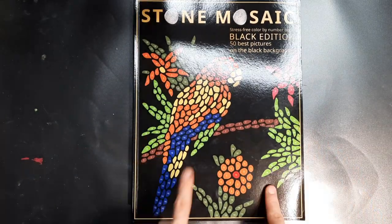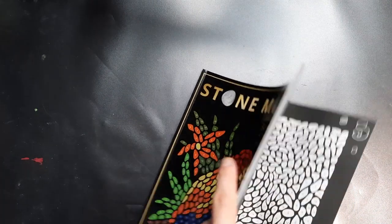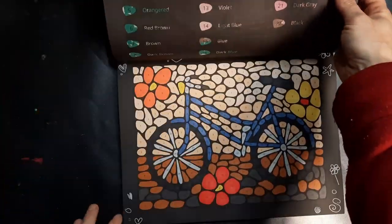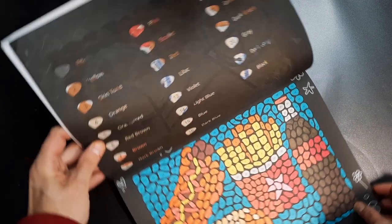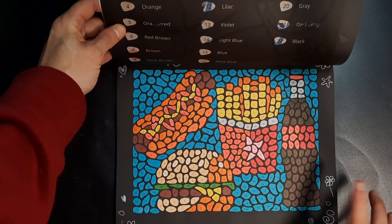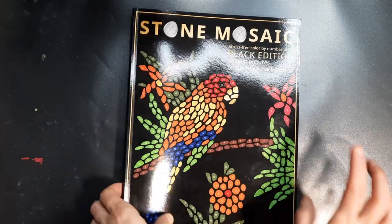Stone Mosaic Black Edition — you're going to see all the usual subjects in this video. I'm also looking to finish this one, but as you can see, those are the pages I finished and those are the pages I still have to do, so that's going to take a while. I've done this bicycle and I've also done these very unhealthy foods. You shouldn't eat them, but sometimes you just have a craving. Some fast food here in the Stone Mosaic Black Edition.